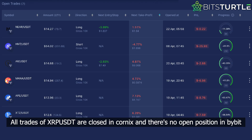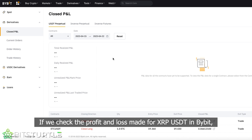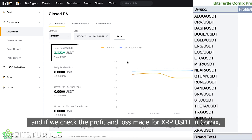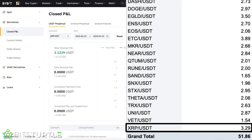For example, all trades of XRPUSDT are closed in Cornix, and there are no open positions in Bybit. If we check the profit and loss made for XRPUSDT in Bybit, we see a profit of $3.1239, and if we check the profit and loss made for XRPUSDT in Cornix, we see a profit of $3.29.